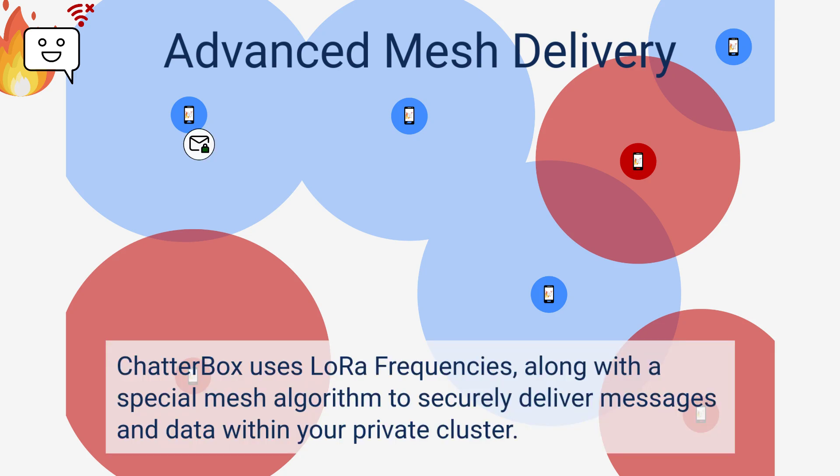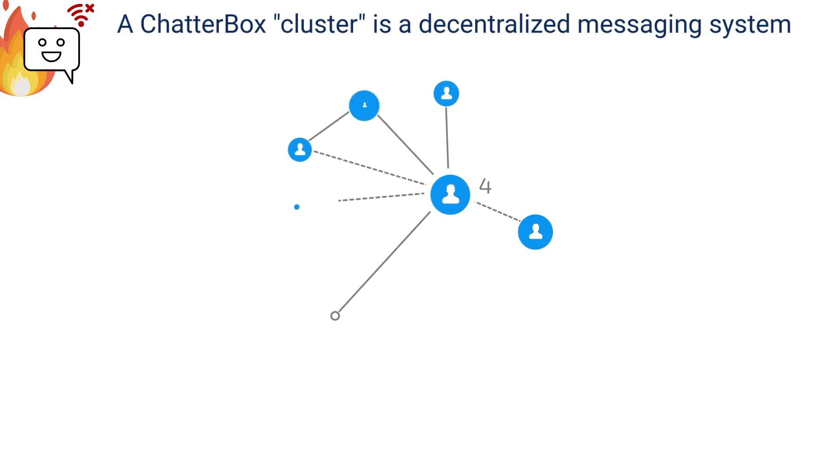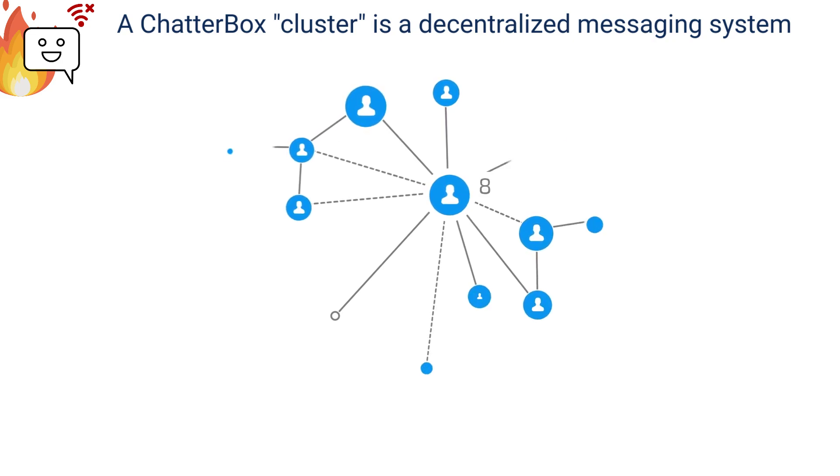Chatterbox uses LoRa frequencies to send encrypted and signed messages, and it can use advanced mesh techniques when necessary to deliver a message.